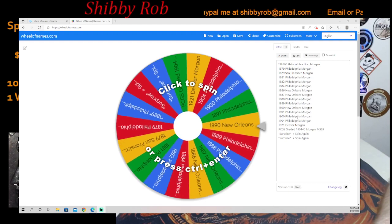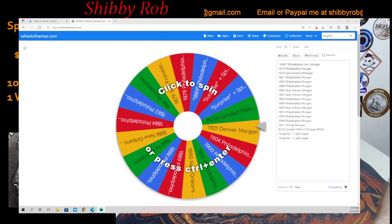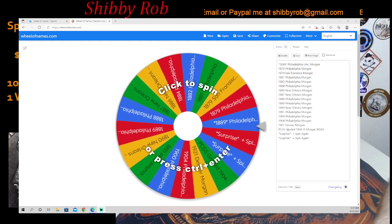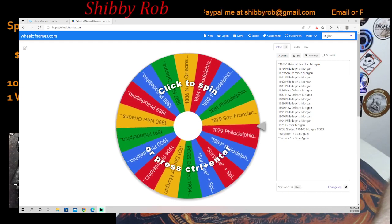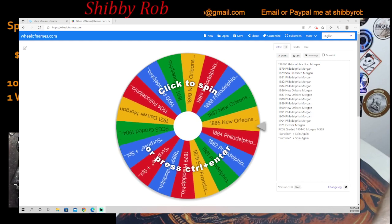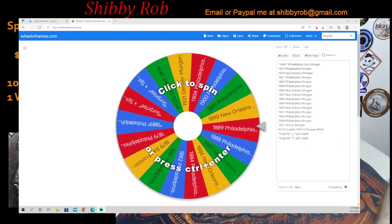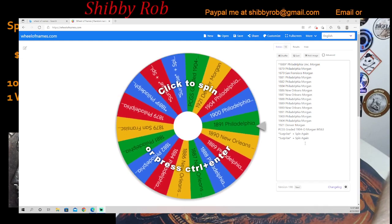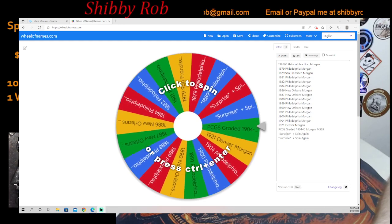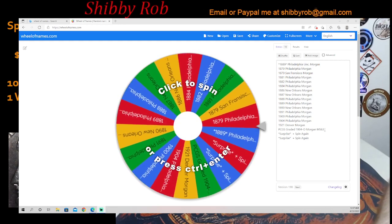Continuing on the wheel: 1900 Philly, 1904 Philly Morgans, then the 1921 Denver, and then the big one — a PCGS graded 1904 New Orleans Morgan graded MS63. You can also see there are two things here that say 'Surprise plus spin again.' I won't spoil the surprise, but I'm going to put a prize in there, and if that comes up you'll get whatever that is plus you spin again — so you'll still get a Morgan.